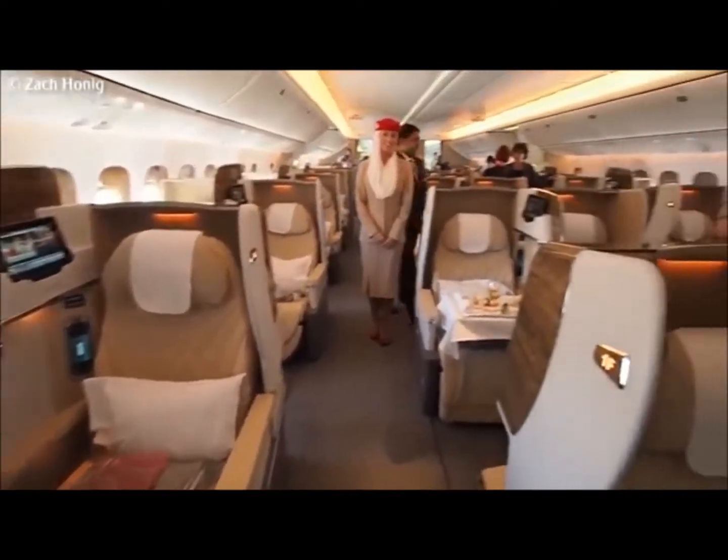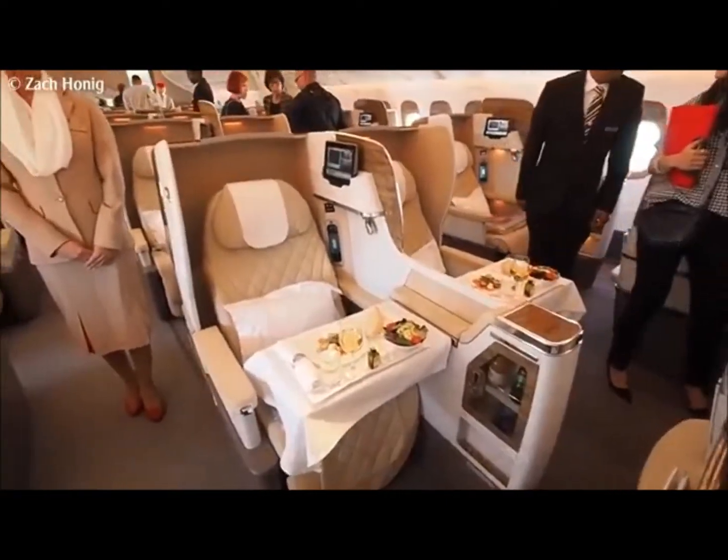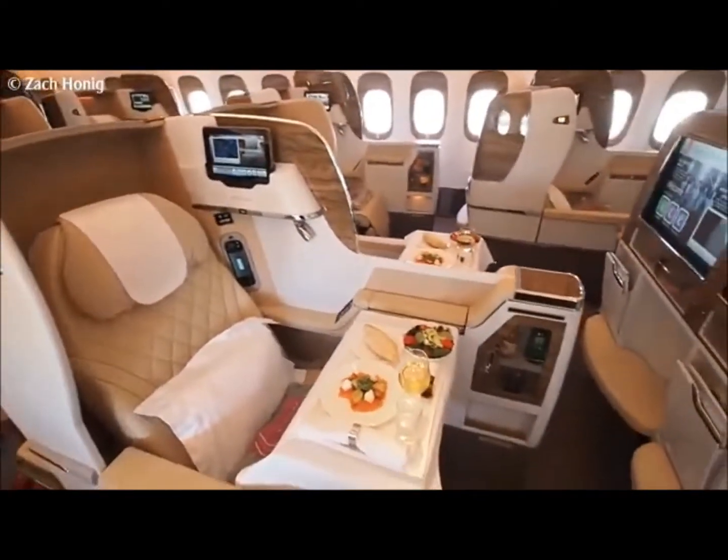We've got a total of 38 seats. There's no more first class suites on this plane — the previous arrangement had 8 first class suites. That cabin has gone entirely, replaced now with this 222 Business Class.